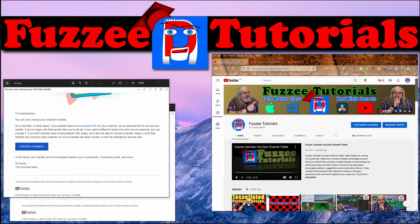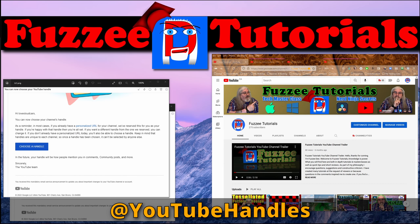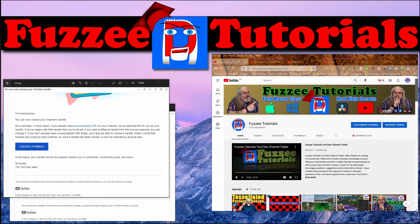Alright, today we're going to talk about YouTube handles. There's a lot of buzz about them. They're rolling it out — it's not showing up for some people, it is for others. So let's talk about it.